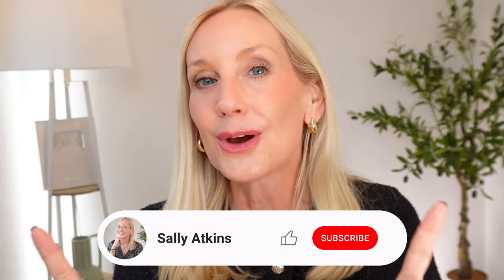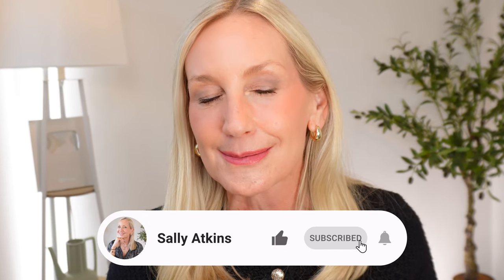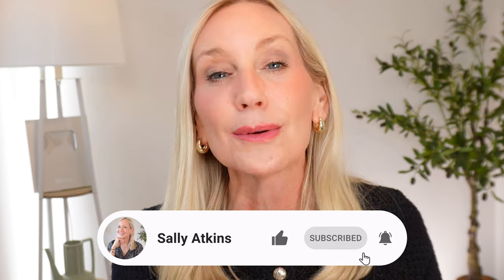Liquid gold — native to only one country on the planet and so many uses that you need to incorporate in your daily routine. What could it be? Is it castor oil? No, it's not. Welcome back, my name is Sally and if you're new here I would love you to subscribe. I bring videos every single week to help women look good and feel fabulous. Today's video is a deep dive into argan oil.